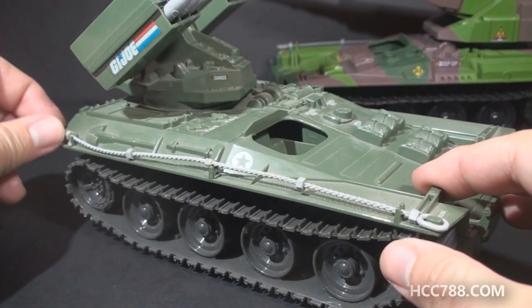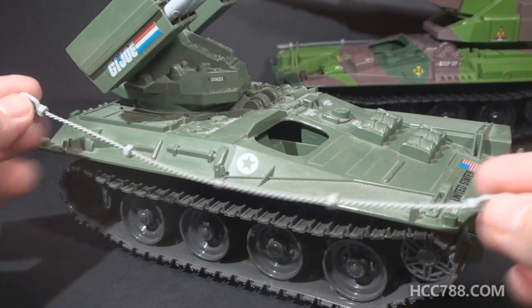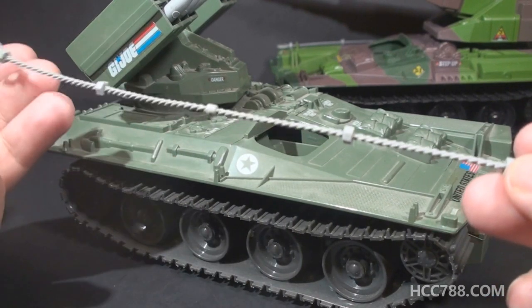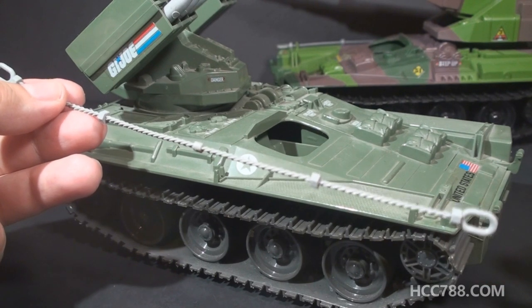The most frequently missing part of the Wolverine is the rescue cable. It's a long piece of light gray plastic. It fits loosely on the vehicle so it's prone to falling off. It's very thin so it's prone to breaking. The Lynx also has the rescue cable and the problems that go with it.